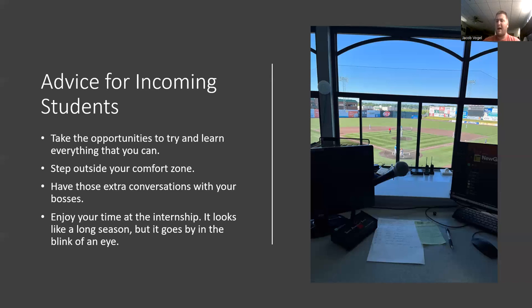Lastly, enjoy your time at the internship, because the season is very long but it goes by very fast. I remember it being mid-season and now it's August — it's going by like tomorrow. It's been a great time at the internship. Really take advantage of the time — it's very, very important.